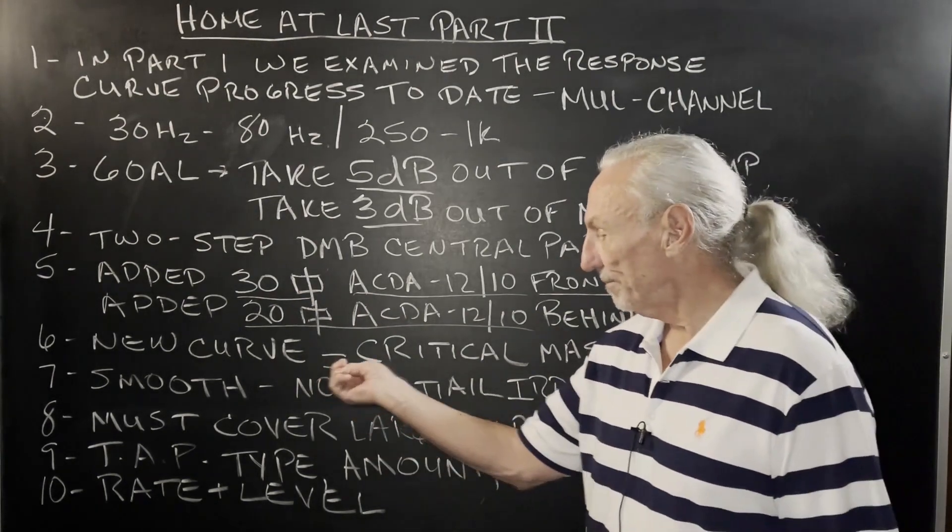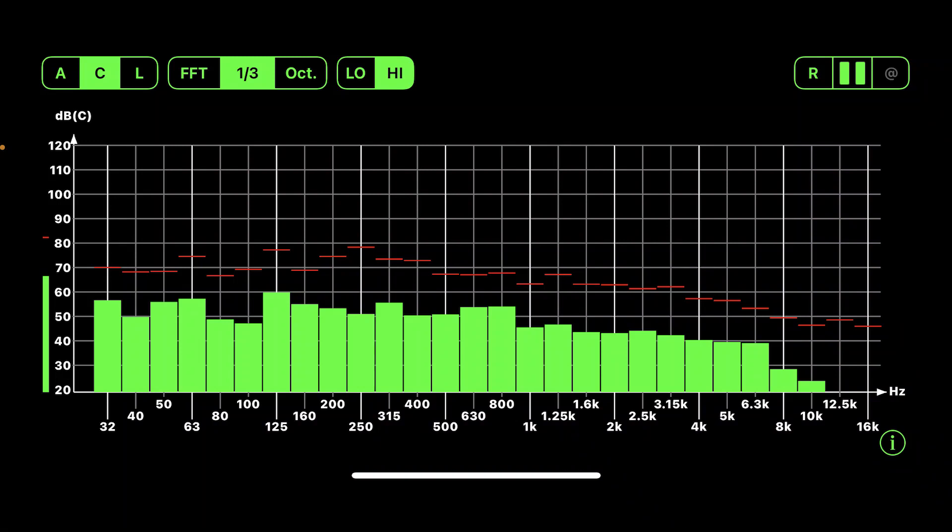Look at our new curve. That new curve is the direct result of what we call critical mass — meaning you have to get so much treatment on every surface area so that all the surface areas are comfortably treated, and they all react accordingly in the same manner in terms of pressure and reflections. That's the goal.